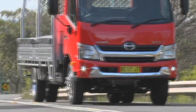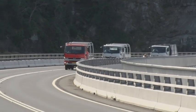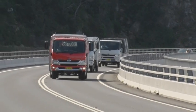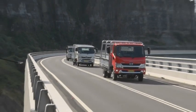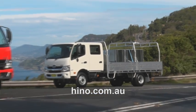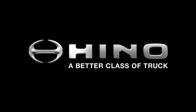The features of the high horsepower Hino 300 series models combine to make a truck that is capable, safe, and comfortable, and great to drive, thanks to having the most powerful engines in its class and the option of a true automatic transmission. If you'd like more information on the high horsepower 300 series range, please go to hino.com.au or visit your nearest Hino dealer. Hino — a better class of truck.